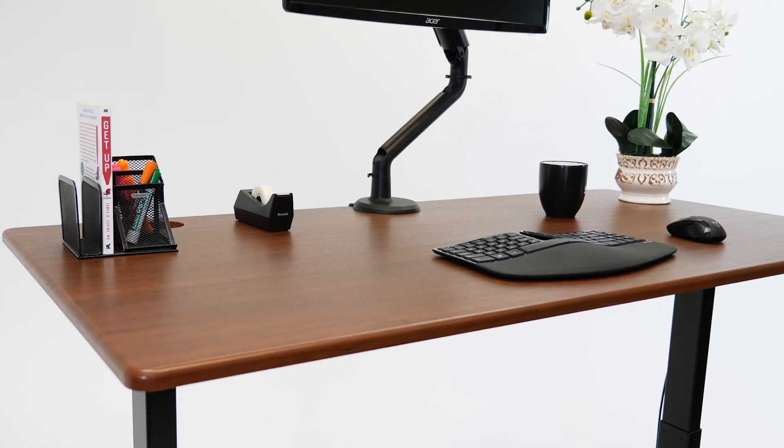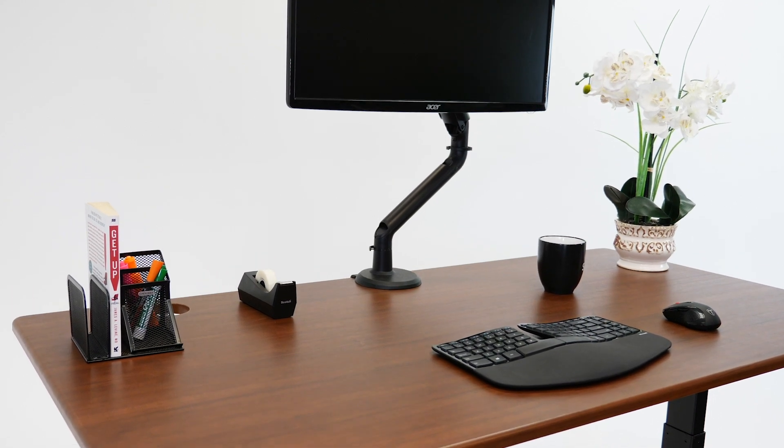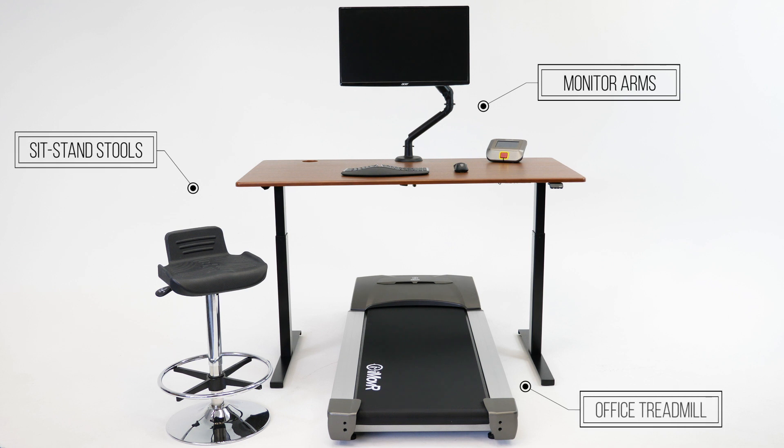The Lander Lite pairs perfectly with iMover's top rated ergonomic accessories including monitor arms, standing mats, sit-stand stools, and our innovative ThermoTread GT office treadmill.